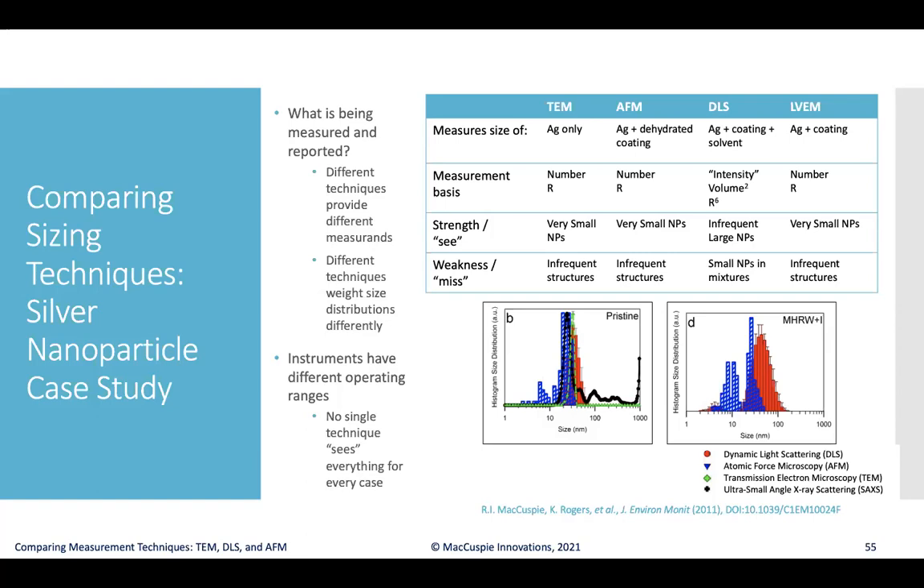With DLS you measure the silver shell and coating molecules fully extended in their hydrated state, plus associated solvent molecules, so DLS typically reports the largest size. Looking at the histograms for similar samples under pristine conditions or in a moderately hard reconstituted water per EPA standards, you can begin to see the different types of information each technique provides — the number-based resolution in LVEM is especially pronounced compared to DLS and AFM data.